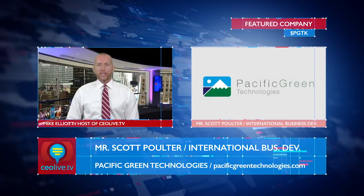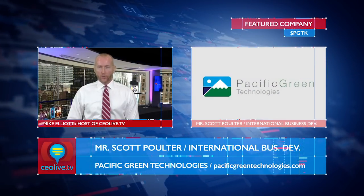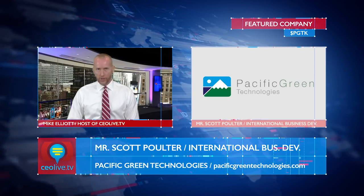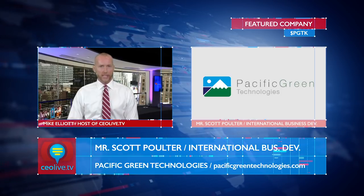Hi, I'm Mike Elliott, and you're watching CEO Live TV. In this episode, we're joined again by Mr. Scott Poulter, who is heading up business development internationally for Pacific Green Technologies, ticker PGTK.